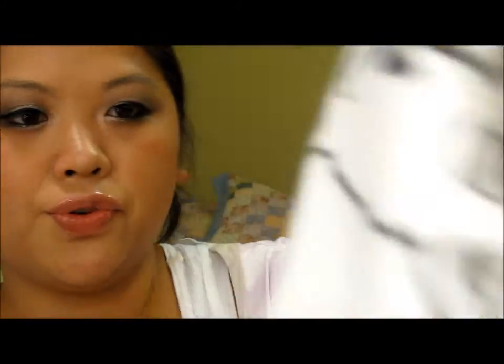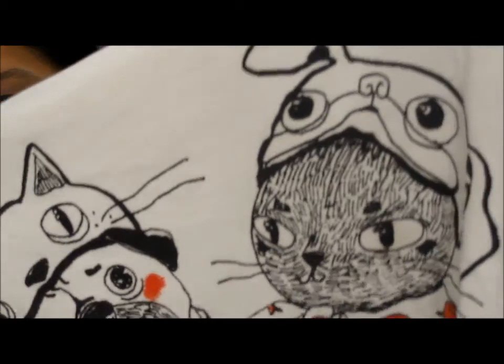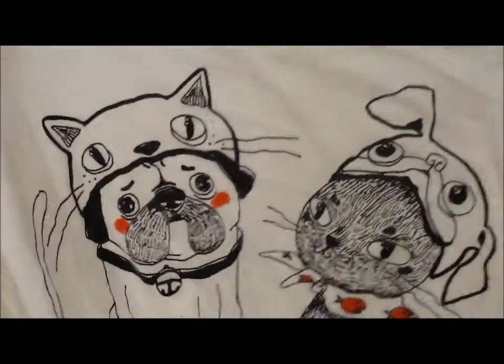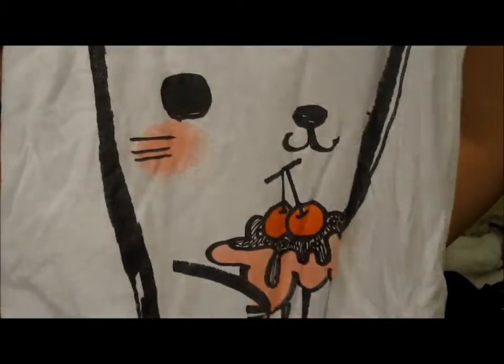Next is Forever 21. They weren't having a sale but their stuff is usually really cheap anyway. I picked up this shirt — it's so funny, it's a cat and a dog. The dog is wearing a cat hat and the cat is wearing a dog hat, and underneath it says 'I love you.' It's also a cropped off-the-shoulder shirt. I also got this tank top which is a little bit small even though it's a large — I'm hoping it stretches out. It has a bunny holding a cupcake or an ice cream sundae. I thought it was really cute.